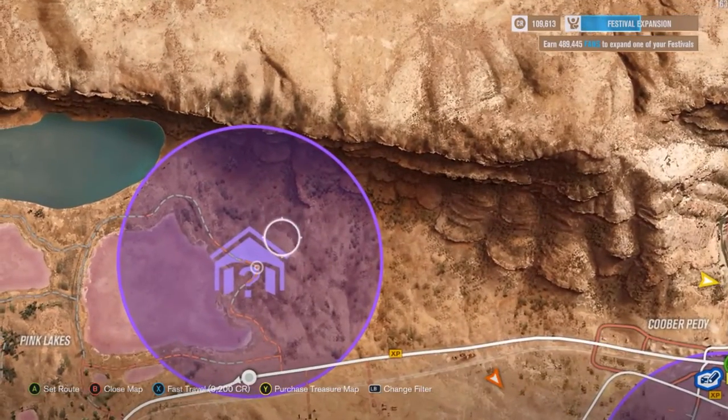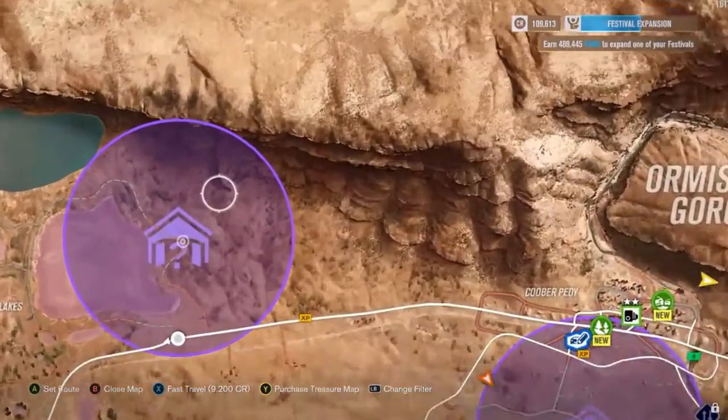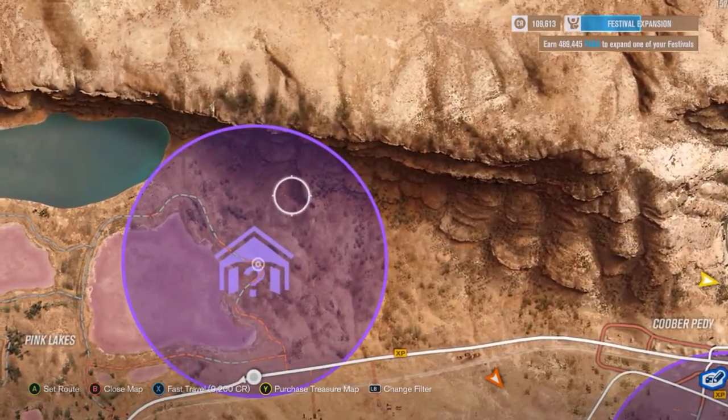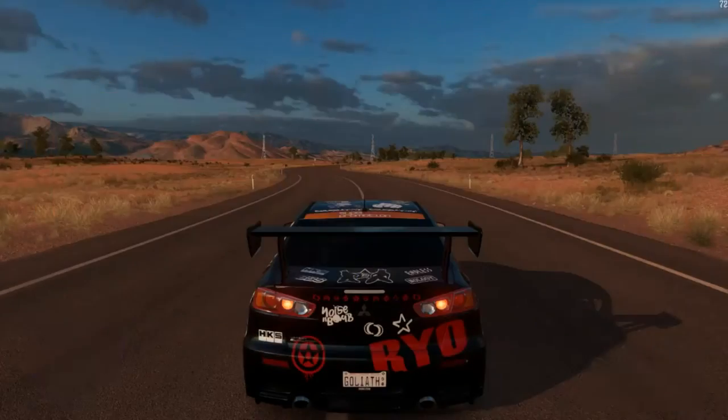What you're going to want to do is come to the top of the map, above the Outback Horizon Festival, and come right here — that's where the barn find you're aiming for is.